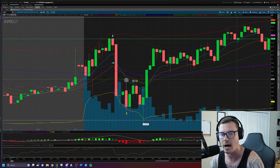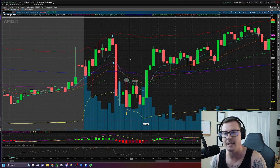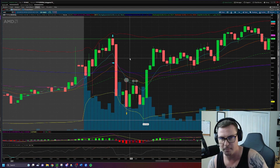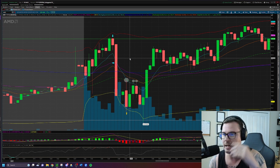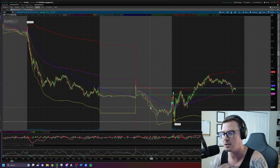Why? We know there's an ebb and flow to the market. Typically things don't just drop in a straight line all the way down, and typically things don't just rise in a straight line all the way up — unless there's some crazy news catalyst. There's always a drop, little pullback, drop, little pullback. So on a gap-down day it's a drop, and what are we looking for? That little pullback.